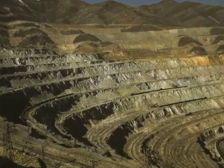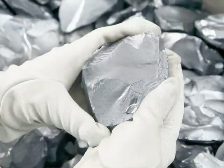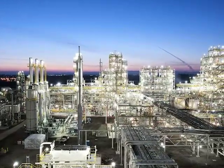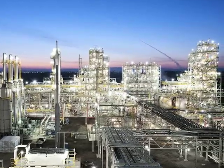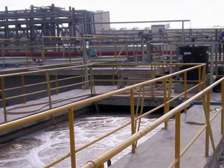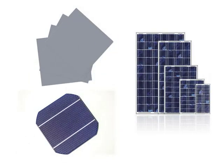Silicon is the most widely available element after oxygen on this planet. However, purifying it for use in the solar industry consumes over 150 kilowatt hours per kilogram of energy and generates toxic chlorinated chemical effluents. In addition, only 40% of this silicon ends up as solar cells and modules due to process rejections. Recycling this reject silicon is critical in the conservation of resources and has to be done in an environmentally friendly and cost-effective manner.